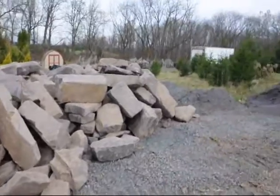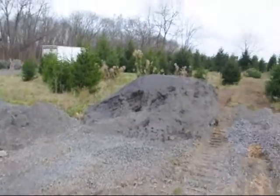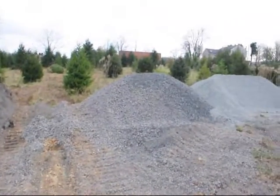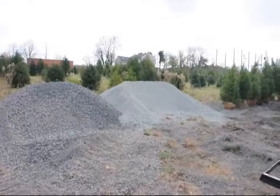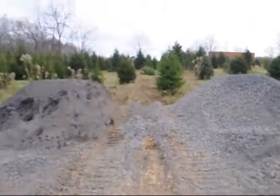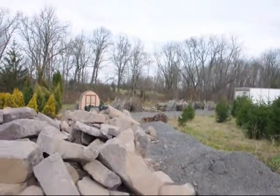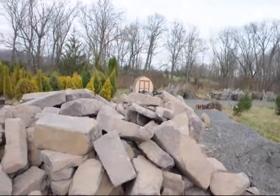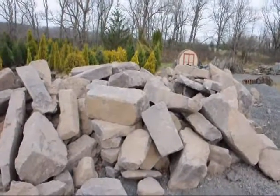We also have three-quarter modified, some grit, some clean three-quarter, and some small half-inch clean. So we have a lot of different kinds of stone, as well as flagstone, palletized stone, wallstone, and any kind of rock. If you want to get stoned, you come here to Highland Hill Farm.